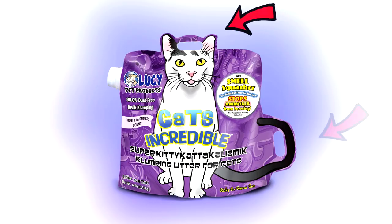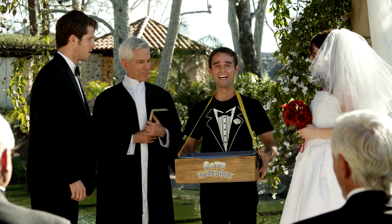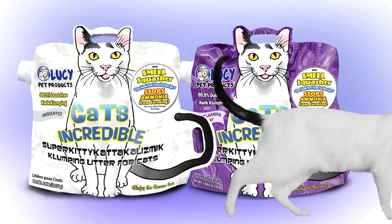Try Cat's Incredible Litter in a unique, two-handled, cat-shaped bag with a side spout that's easy to pour. Available at your neighborhood pet store and Petco.